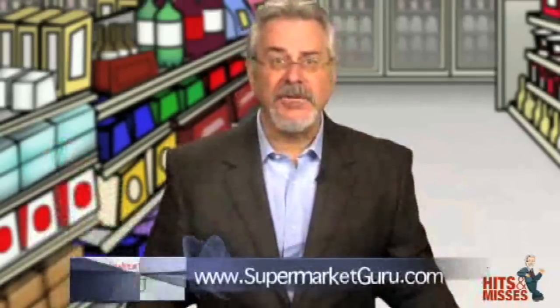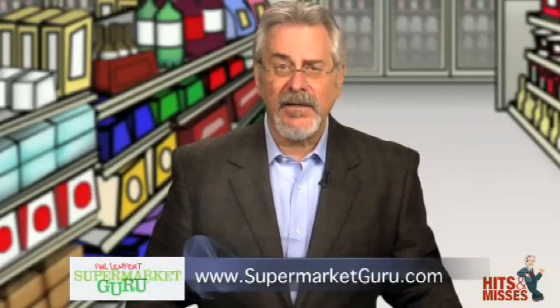Our new product Hits and Misses uploads right here every Wednesday. I hope you'll join me every Thursday and tune into ABC News Now, where we continue the new products discussion. It's on the network, it's online, and of course it's on your mobile phone. Follow us on Twitter, check us out on Facebook, or download us free on iTunes. For the complete product details and information on today's products, just log on to supermarketguru.com.